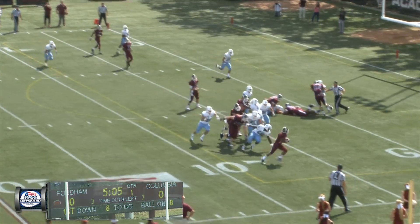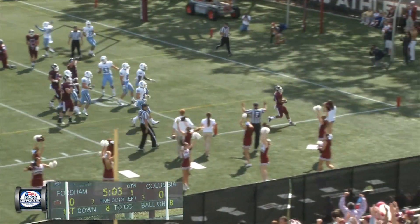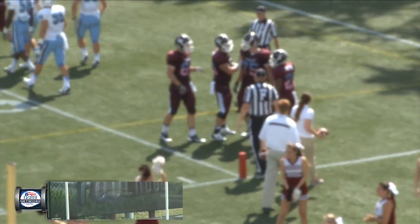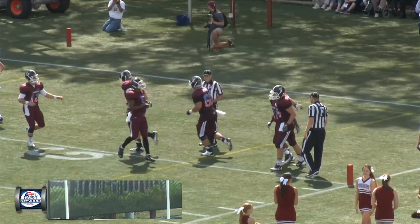Here's a give. Kuntz runs up the right side into the five and walks into the end zone for the score. Touchdown, Fordham. The Rams take a 6-0 lead midway through the first quarter.